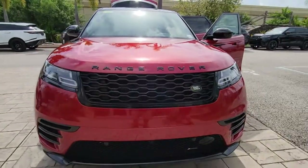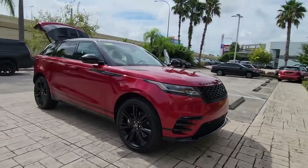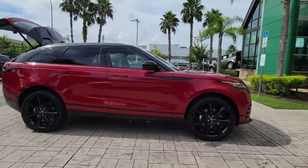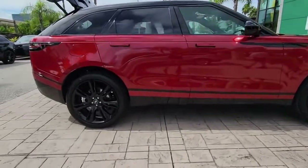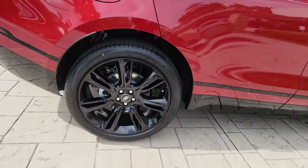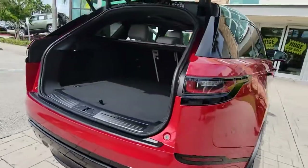This could be the car for you — the 2023 Land Rover Range Rover Velar. Enter a refined world of distinctive style, impressive versatility, and satisfying performance. This Range Rover Velar offers exceptional build quality and tasteful design, and it's waiting just for you.